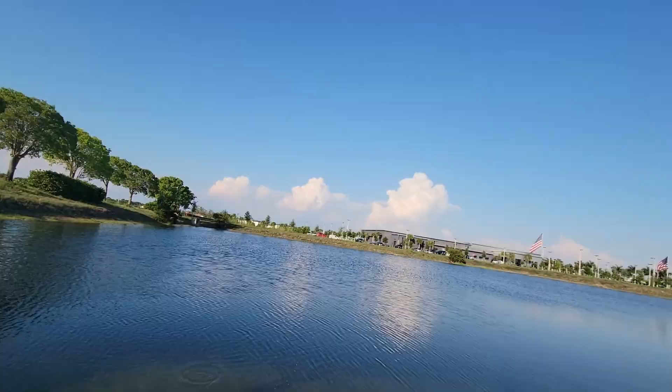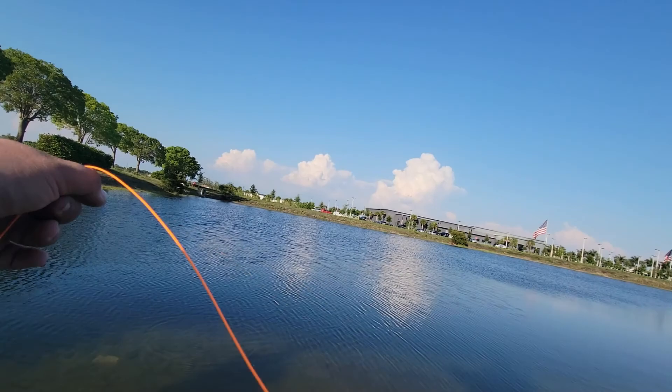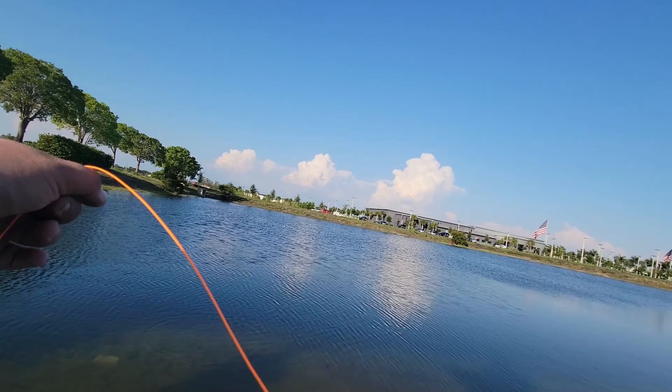This is how I film my YouTube videos — through my cell phone on a chest mount, because I haven't convinced myself to buy an actual camera yet.